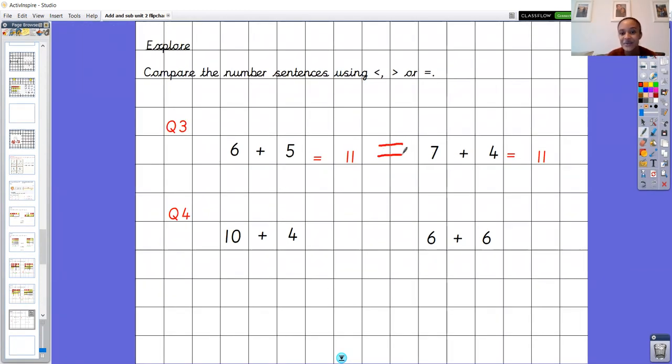And eleven on the other side too — so what does that mean for the symbol in the middle? They are equal to. Six add five is equal to seven add four. They're completely different number sentences but they give us the same answer. Say it with me — six add five is equal to seven add four. Brilliant.